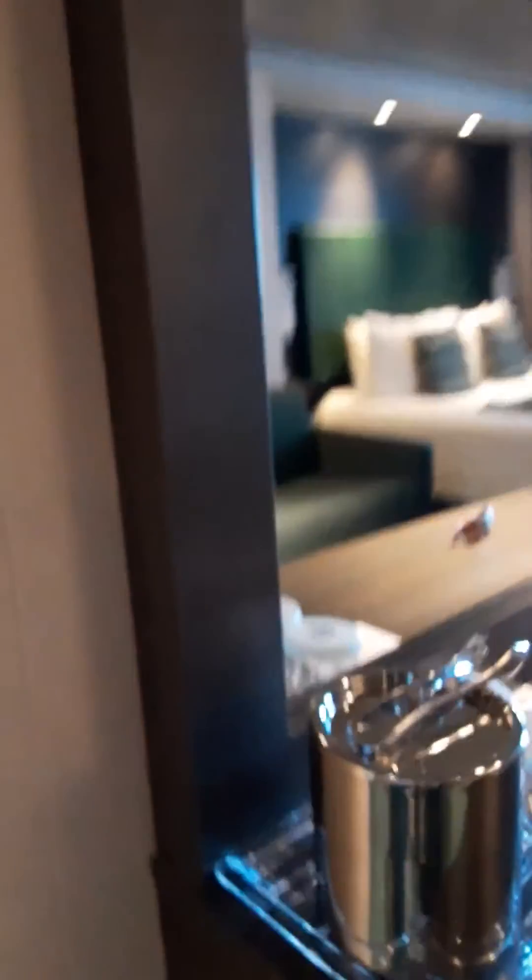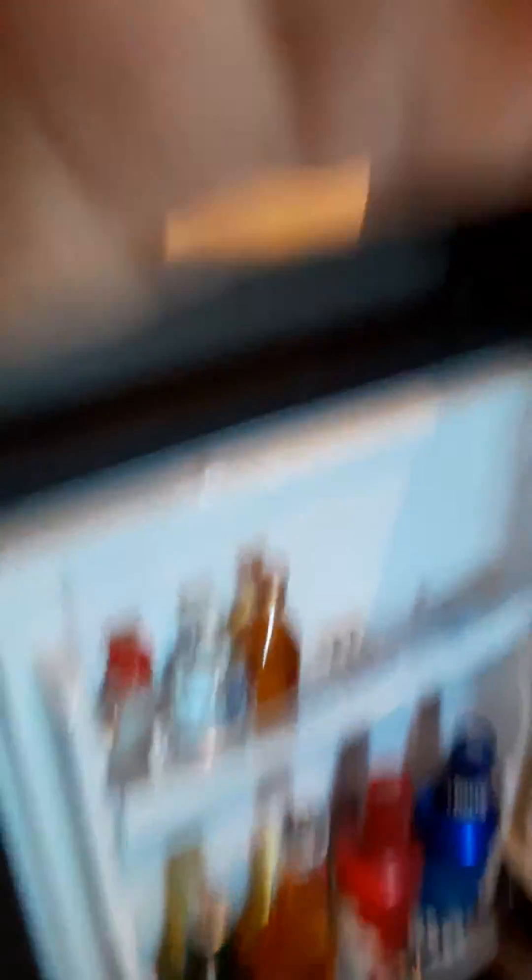This is the bathroom. You have the minibar which is — not locked. There you go.